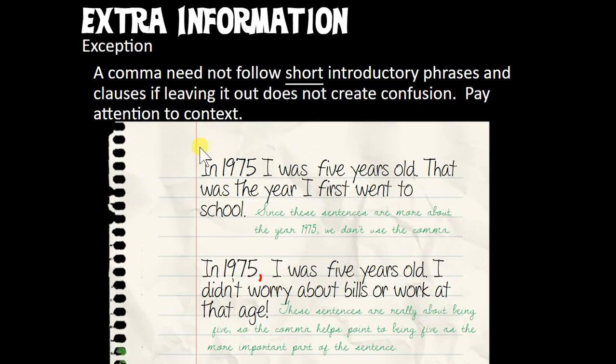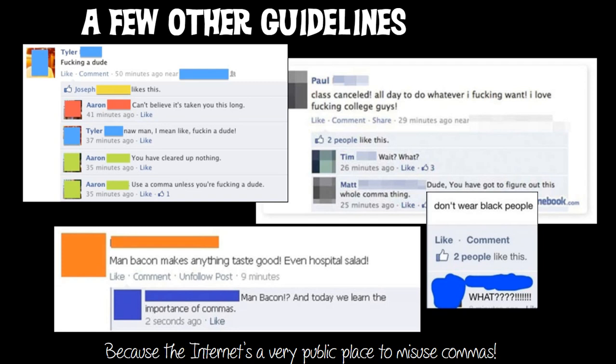We do use the exception that you don't need commas for very short phrases. However, context matters. 'In 1975, I was five years old. That was the year I first went to school' — here I'm working toward talking about the year, so I prioritize it. But 'In 1975, I was five years old. I didn't worry about bills or work at that age' — here I'm starting to talk more about age, so in this case I would totally put that comma after 1975.